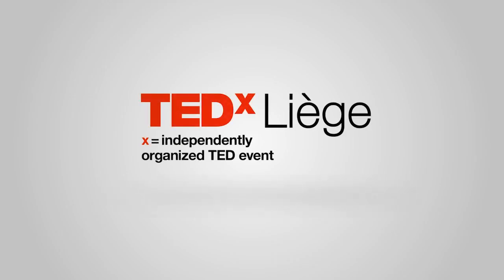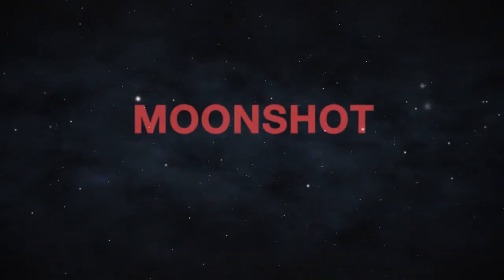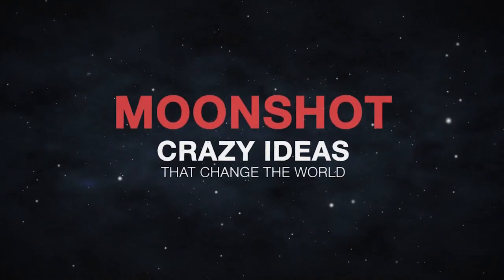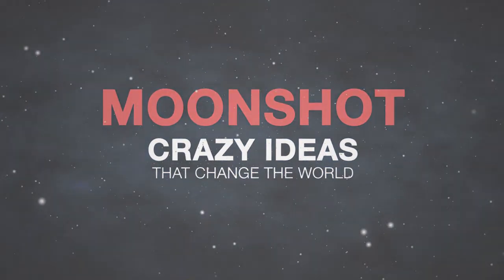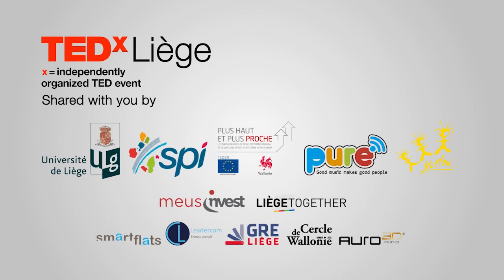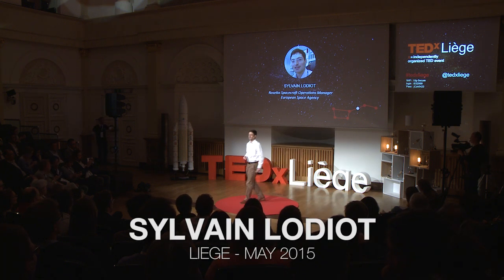Good afternoon. This is the story of Rosetta and Philae. How did Europe land on a comet?